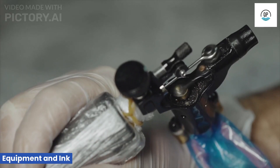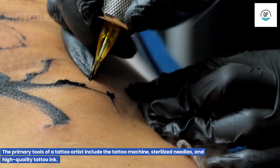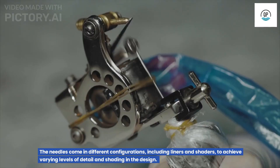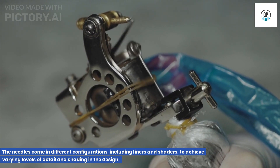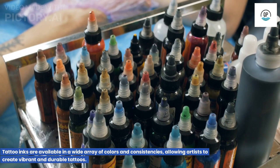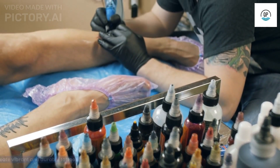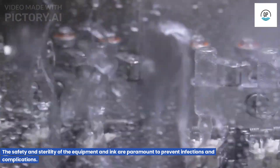Equipment and Ink. The primary tools of a tattoo artist include the tattoo machine, sterilized needles, and high-quality tattoo ink. The needles come in different configurations, including liners and shaders, to achieve varying levels of detail and shading in the design. Tattoo inks are available in a wide array of colors and consistencies, allowing artists to create vibrant and durable tattoos. The safety and sterility of the equipment and ink are paramount to prevent infections and complications.